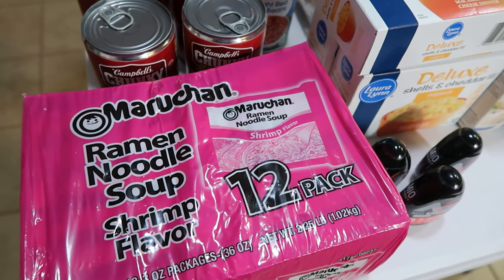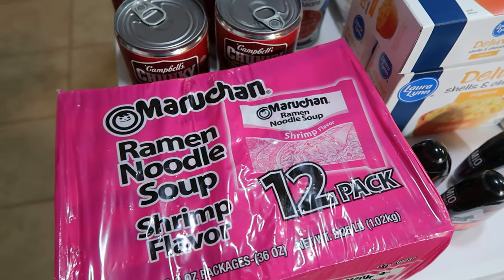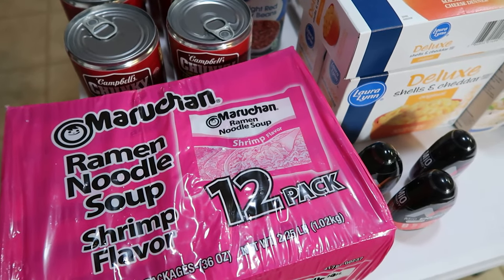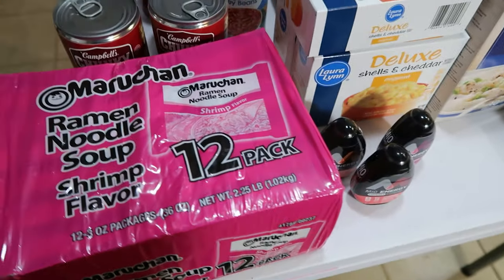If you'd like to see the meal plan that all the groceries in this haul will be shown in, click the join button below. A membership at 99 cents a month and above should get you breakfast, lunch, dinner, dessert, and snack for a family of six for one full week. We try to do that for a month unless we're traveling or something.